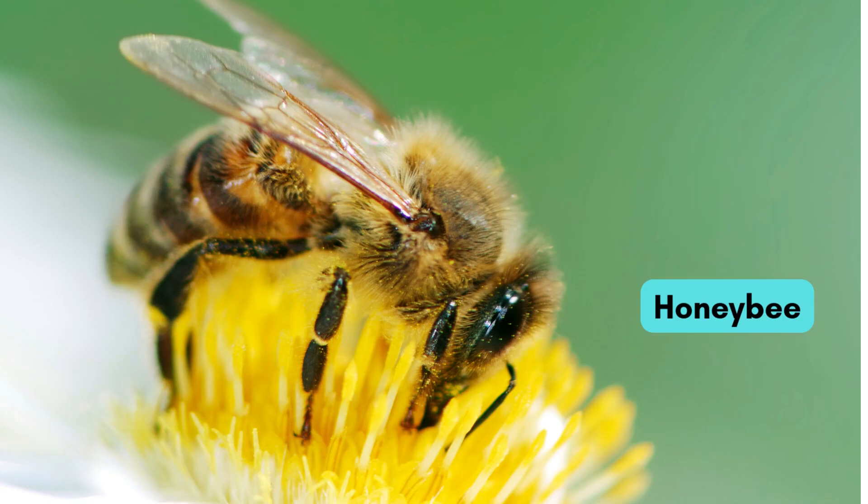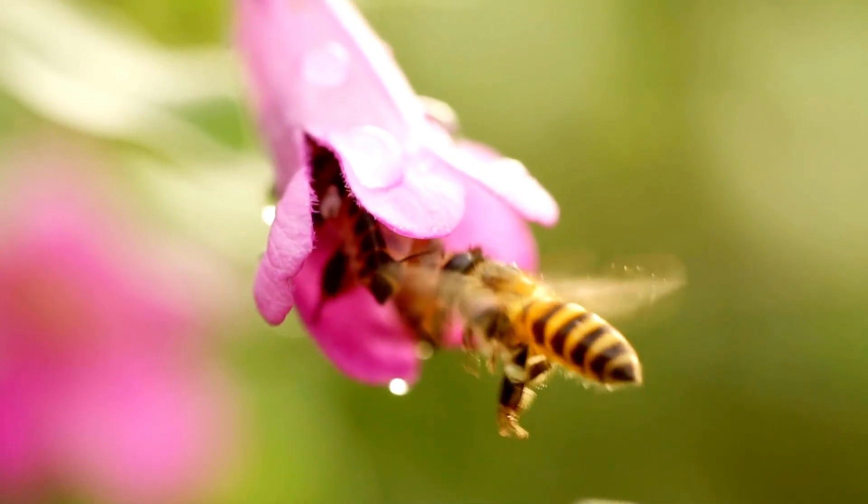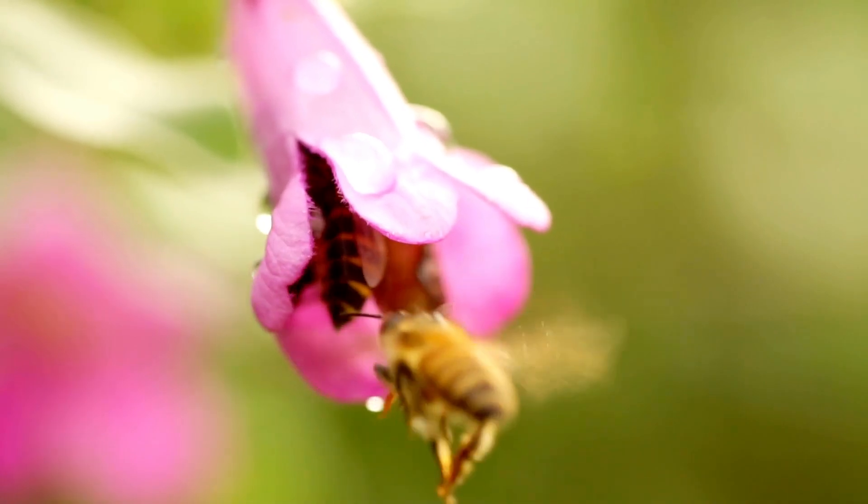This is the hard-working honeybee. It makes honey from flower nectar. Its home is called a beehive.